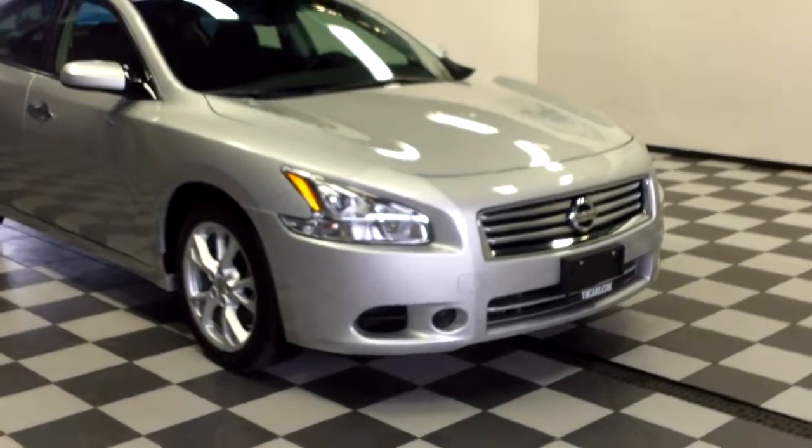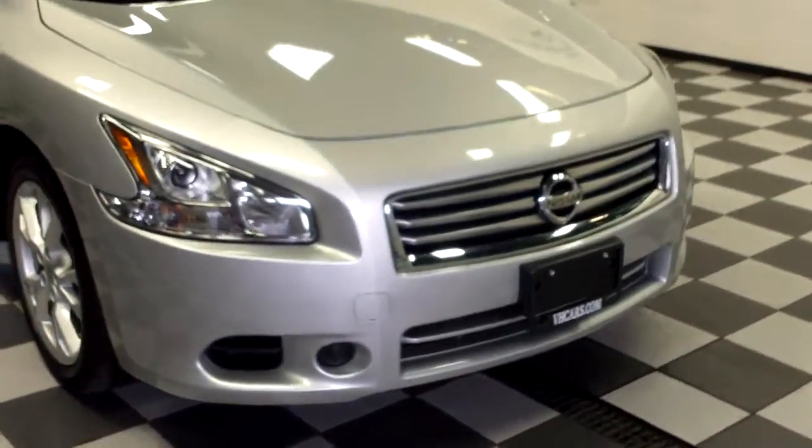This is stock number 15212, a 2012 Nissan Maxima, silver in color.